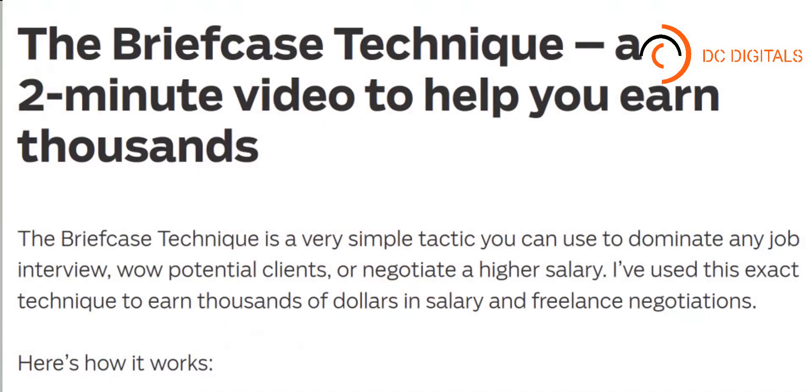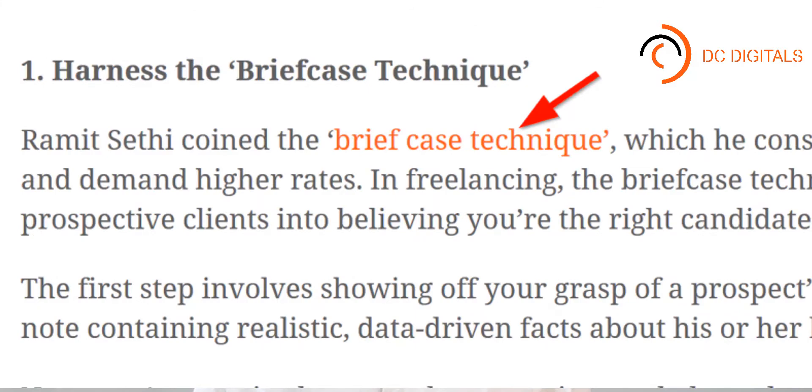Number six: use branded strategies and techniques. You might have noticed that I didn't just outline a strategy — I also named it. This wasn't the first time I mentioned the moving man method in advance. For example, Ramit created a strategy for looking like a rock star at meetings called the briefcase technique. And because Ramit named his strategy, he got a bunch of amazing links.